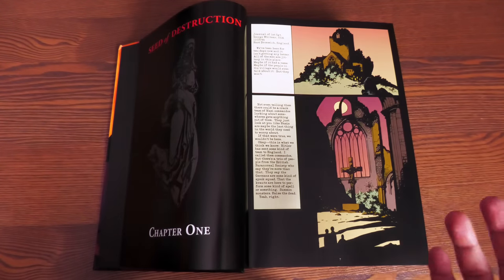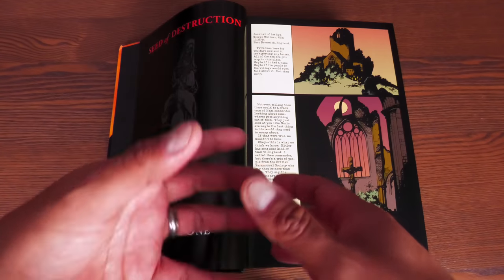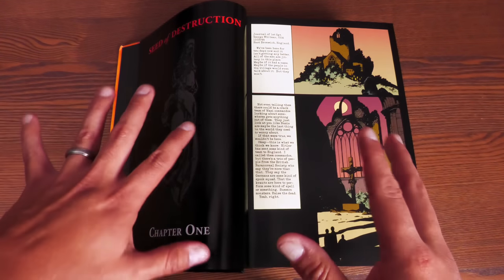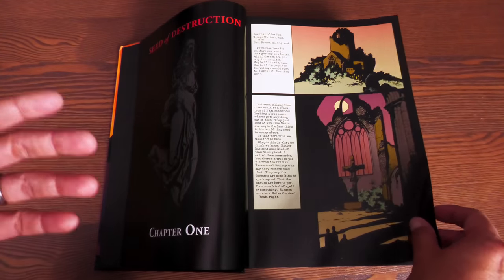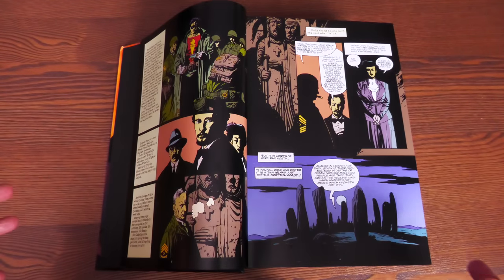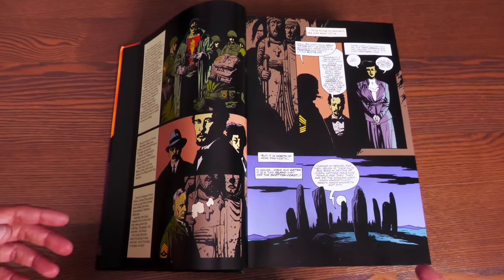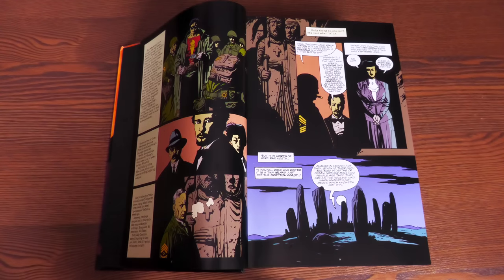I'll talk about how this is mapped and what's missing. But first, in case you don't know what Hellboy is — what the hell is Hellboy? Hellboy is an amazing magnum opus. Mike Mignola had this idea all the way back in 1994 to tell the story about the summoning of a demon in the year 1944.